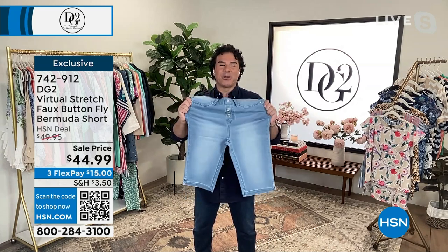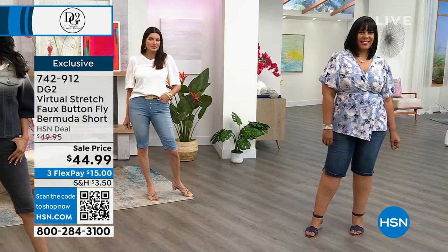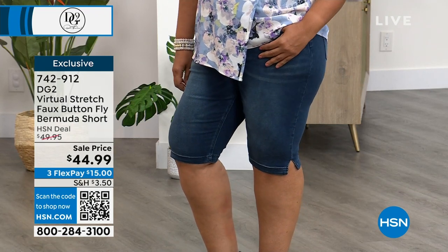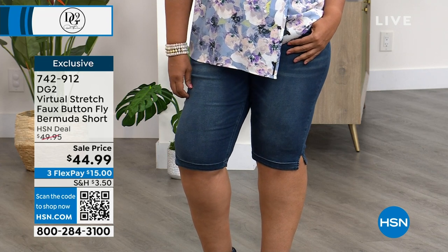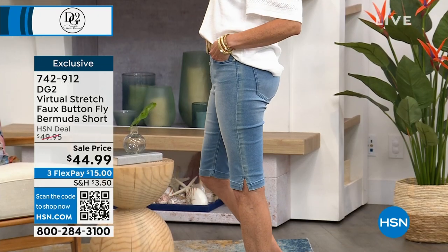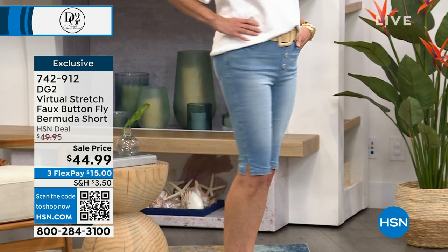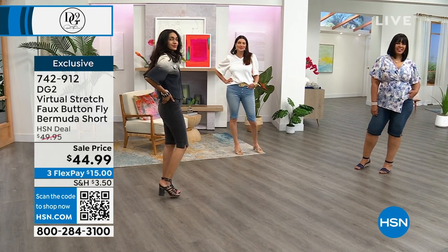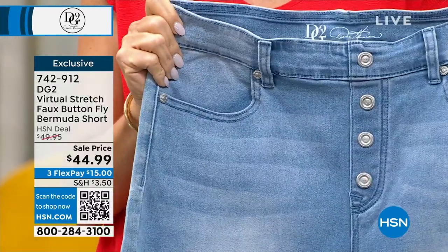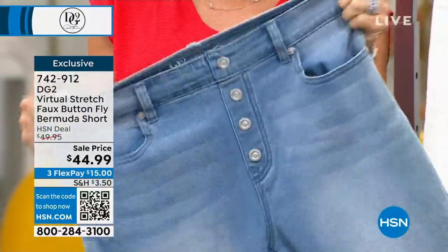If you've never shopped DG2 before, this is the Virtual Stretch — the second stretch denim fabric Diane created for HSN. It's the most popular and loved because you get up to six inches of stretch and recovery. You can shop your dream size. The fabric alone has 9,000 perfect five-star reviews. This particular short is a novelty version because of the button fly detail, with pockets and belt loops added back in — cute to look at and really functional.